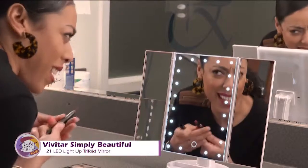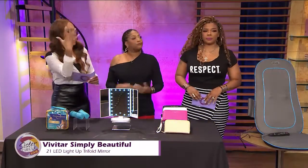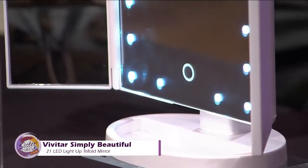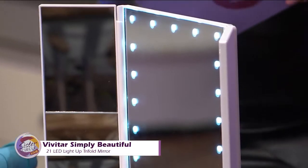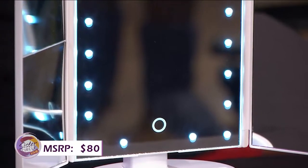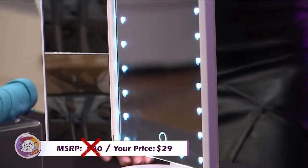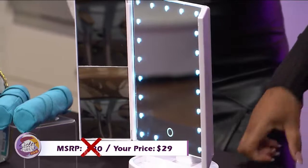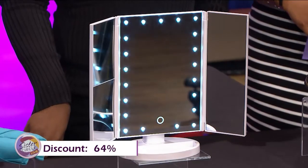You also have a little storage tray for your small accessories and cosmetics. It's great for travel — you could break it out before you get off the plane. Typically this mirror would cost you around $80, but with our Sister Circle savings you're only paying $29. That's a 64% discount from our friends at MorningSave.com.